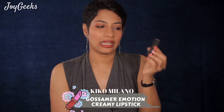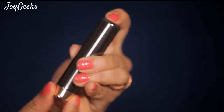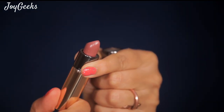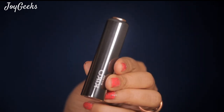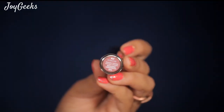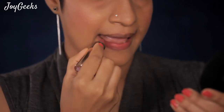Next is the Gossamer Emotion Creamy Lipstick — very unique packaging. All you have to do is press on top and the bullet comes down. They have their brand embossed here; it's gunmetal with a golden-copper top. Very pretty and lovely to hold. The shade reference sticker on the bottom is something I really appreciate. There are 12 shades and the finish is very creamy, though not very opaque.